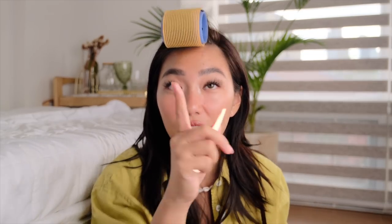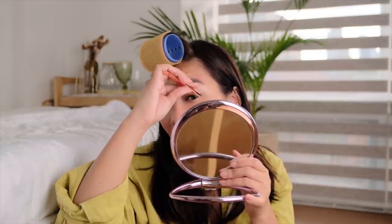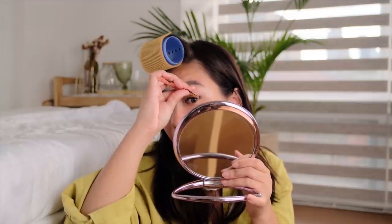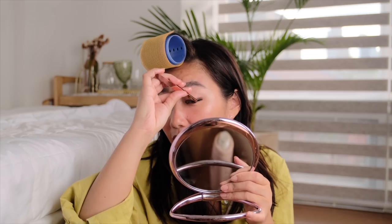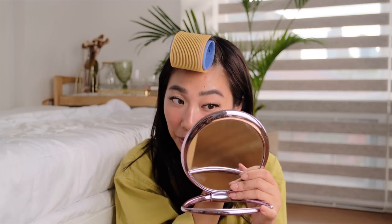Ito yung problem — downside, dito ang explain ko. Tiisin nyo na lang yung lipstick sa labi ko kasi mamaya ko na siya punasan. Ito yung downside na nakita ko sa Happy Skin na Lip Slip — talagang nagsislip. Pinatotohanan nyo yung lip slip, so talagang hanggang sa ngipin ko nagsislip siya.